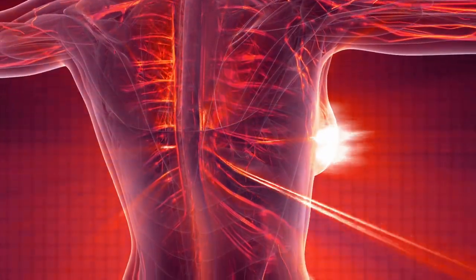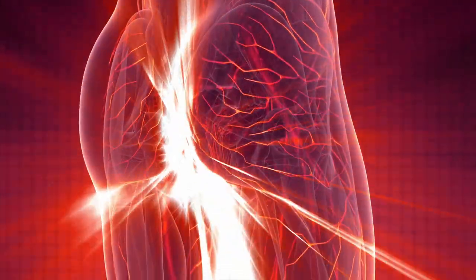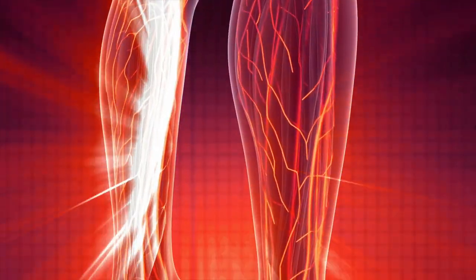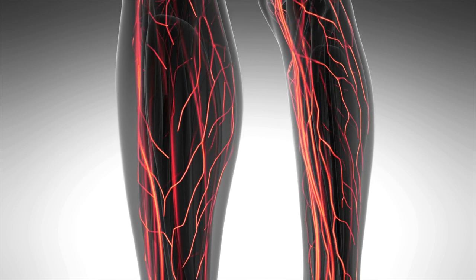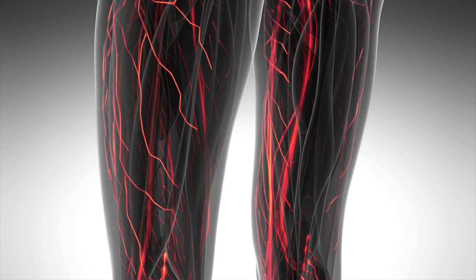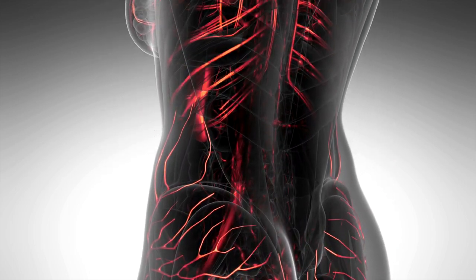Muscular arteries, such as the arteries that carry blood to the arms and legs, have thicker walls made up of muscle tissue. They are responsible for regulating the flow of blood to the body's tissues. Arterioles are small arteries that branch off from larger arteries and carry blood to smaller blood vessels called capillaries.